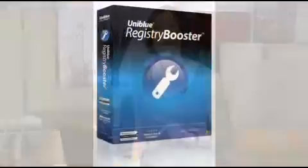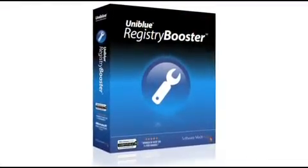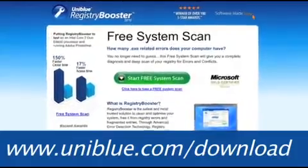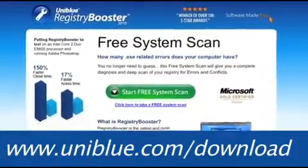This episode of Miss Download is brought to you by our friends at Uniblu. Is your computer slowing down, crashing, or taking a lot of time to boot up? Registry Booster is the safest and most trusted solution to clean and optimize your PC. If you want to get the best out of your PC, go to www.uniblu.com/download for more info.